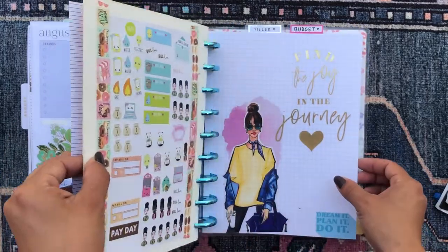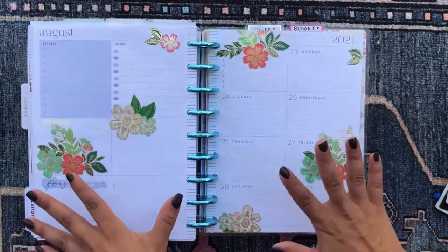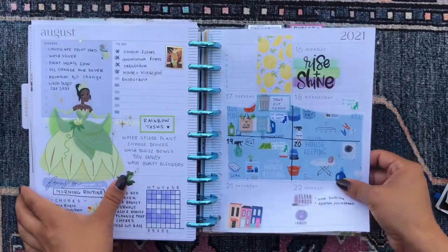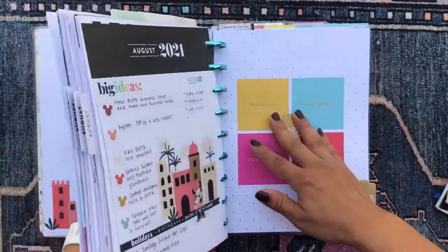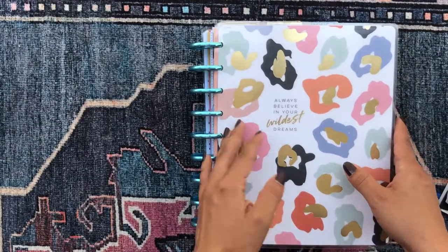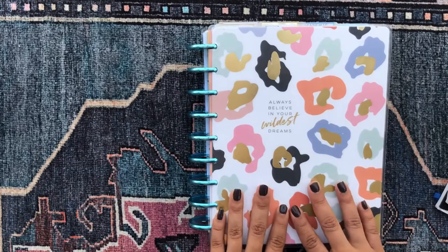And then lastly, we have my budget section, which I won't flip through. That is the entire flip through of my beautiful Andromeda, my mega happy planner, which has so many planner sections in her. I hope you enjoyed checking that out. Let me know your thoughts in the comments down below and I'll catch you in my next video. Bye!